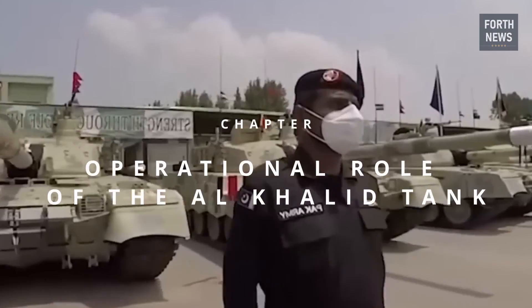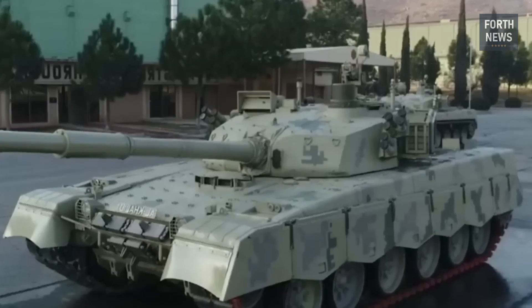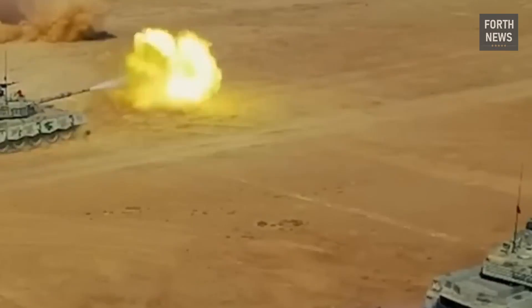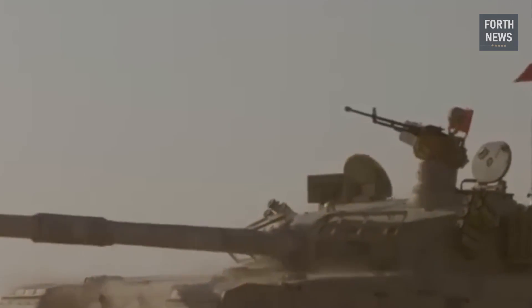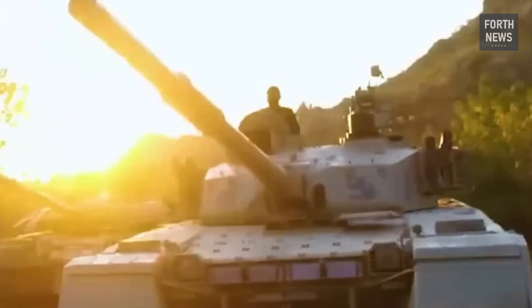Since its induction into service, the Al-Khalid has become a central element of Pakistan's armored forces. Its role on the battlefield is diverse, as it can serve in offensive, defensive, and reconnaissance missions.